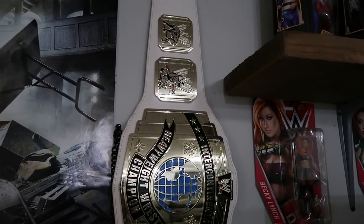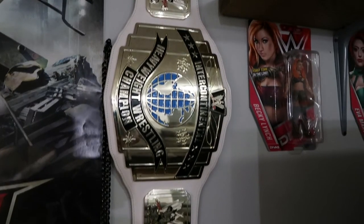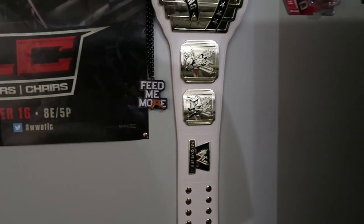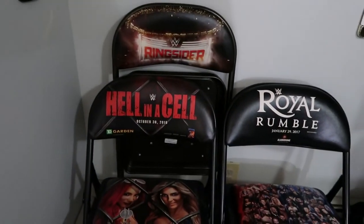I do have a belt coming but I'm not gonna tell you which one — I'm gonna do an unboxing of it and then a belt collection video after. There's the Intercontinental Championship with the old logo, and then I have a Feed Me More necklace — or pendant — right there.